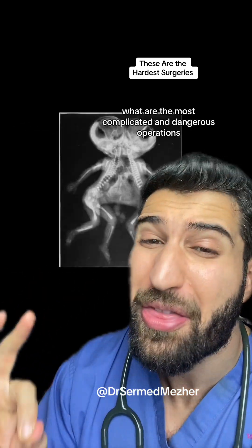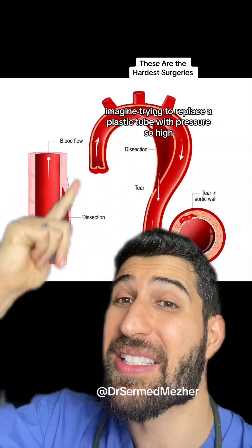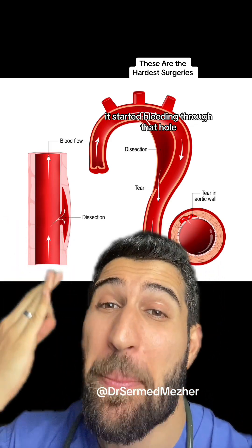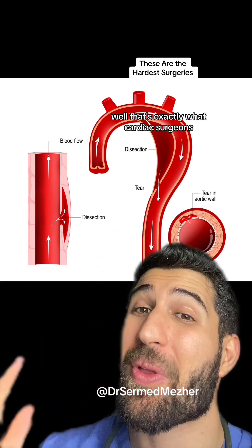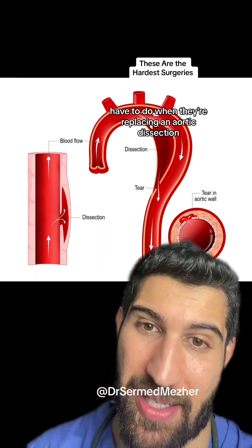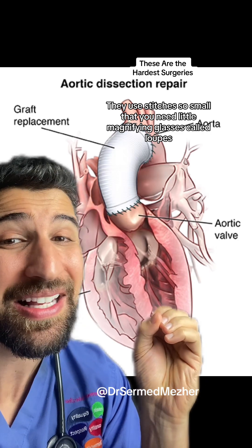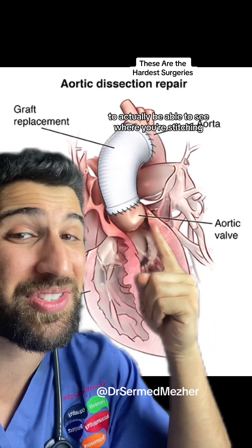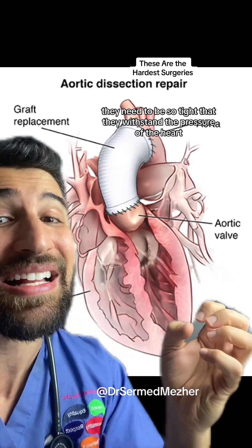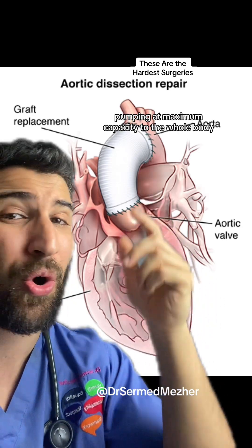But the real question is what are the most complicated and dangerous operations? Imagine trying to replace a plastic tube with pressure so high that whenever you made a suture hole through it, it started bleeding through that hole. Well, that's exactly what cardiac surgeons have to do when they're replacing an aortic dissection. They use stitches so small that you need little magnifying glasses called loops to actually be able to see where you're stitching. And despite them being that tiny, they need to be so tight that they withstand the pressure of the heart pumping at maximum capacity to the whole body.